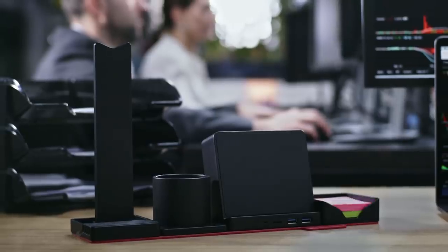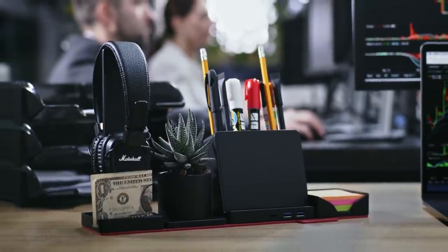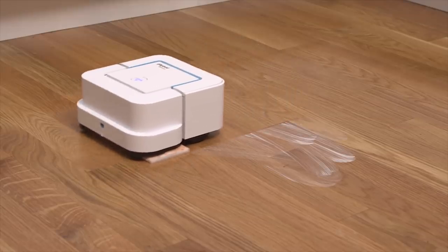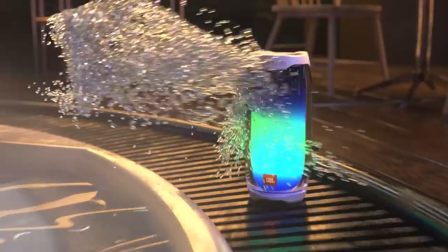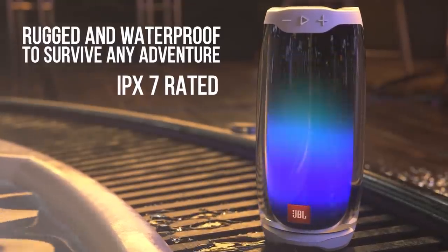Hey guys, want to improve your dwelling but don't have any idea how? Here's a set of completely different gadgets that'll bring your place to the next level. Some of them are so mind-blowing you'll drop your jaw. Which of them is the coolest to you? Let's get started.